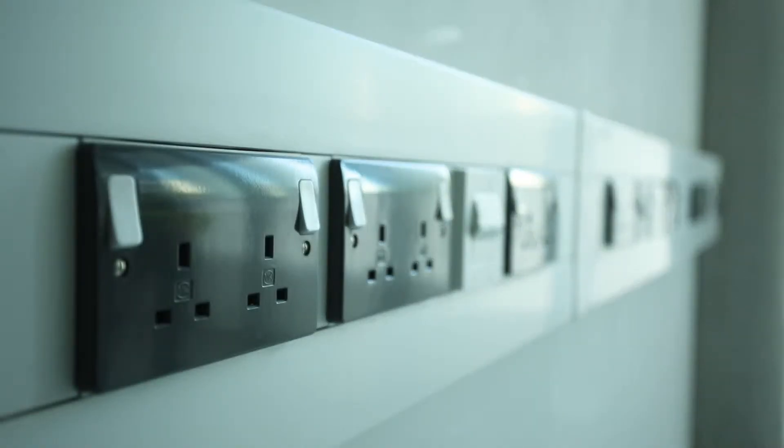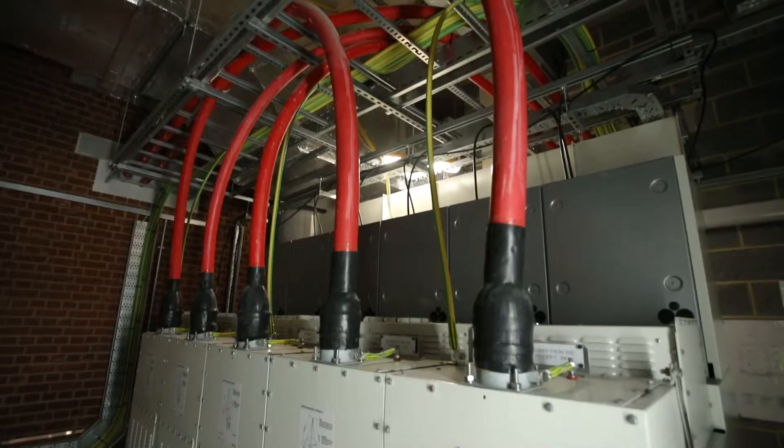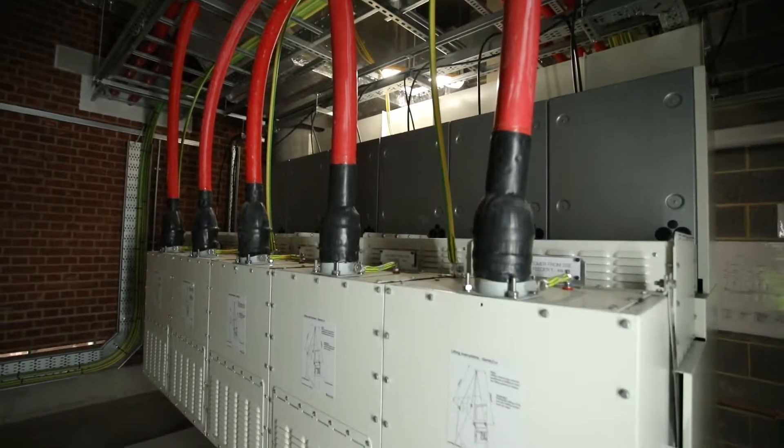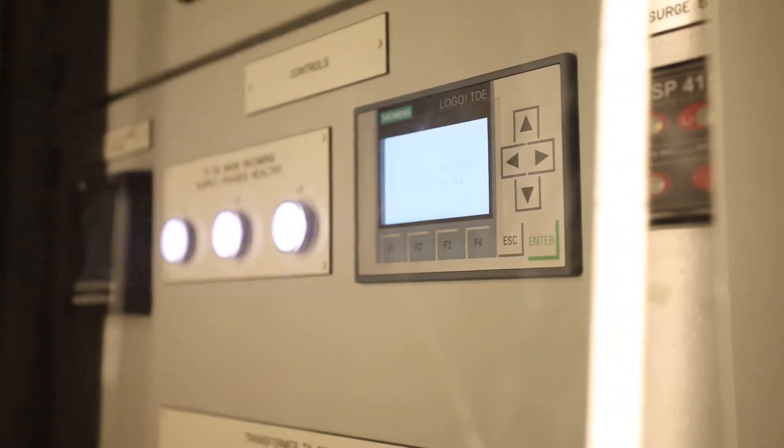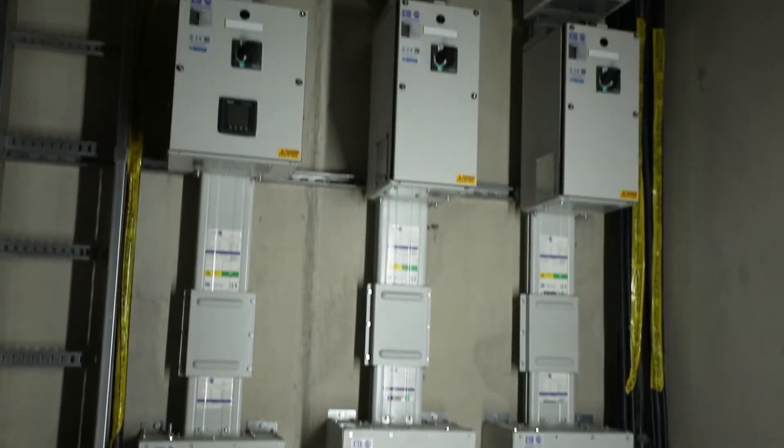As well as the normal lighting and small power installations, we've provided critical electrical infrastructure comprising HV and LV switchgear, diverse supplies, and support systems necessary for the day-to-day operation of the campus.